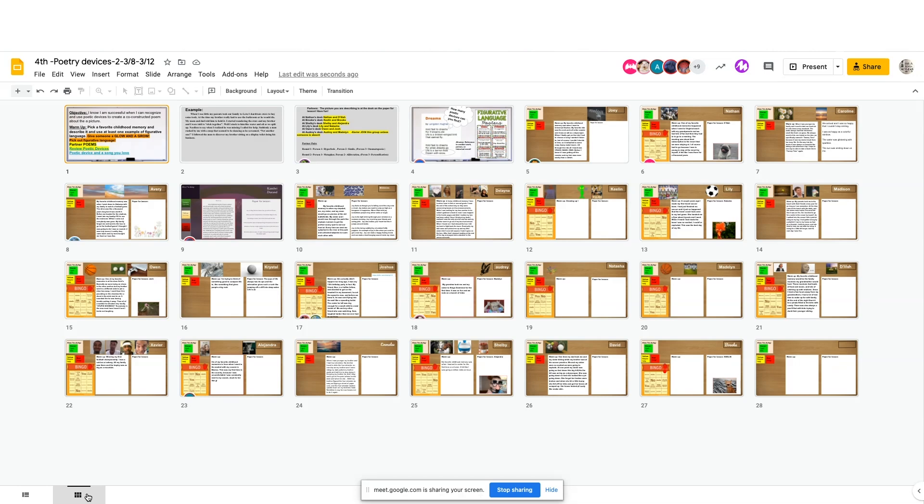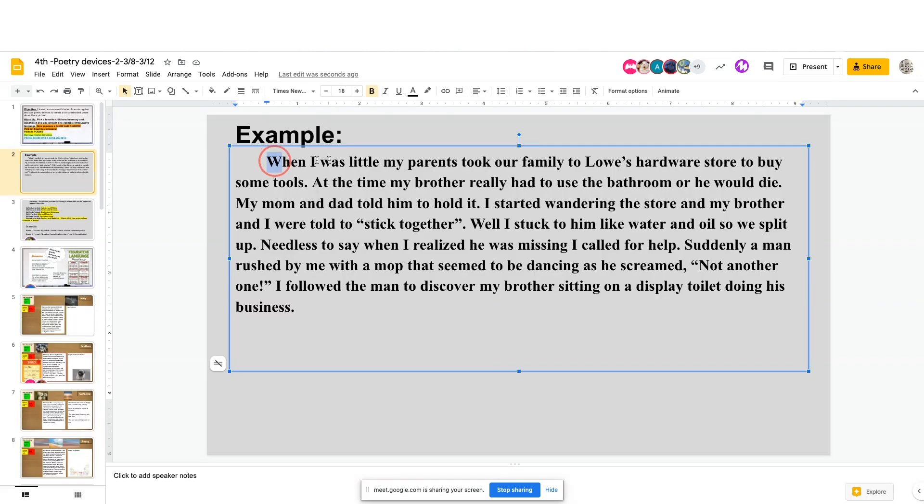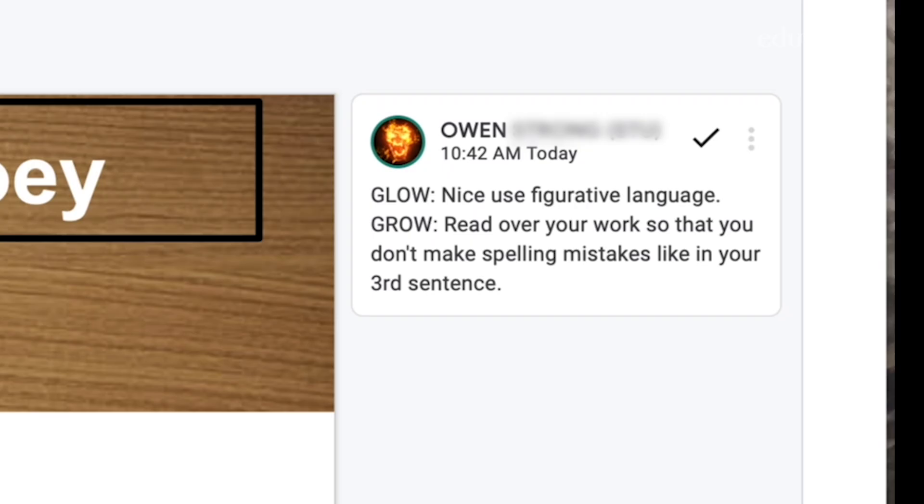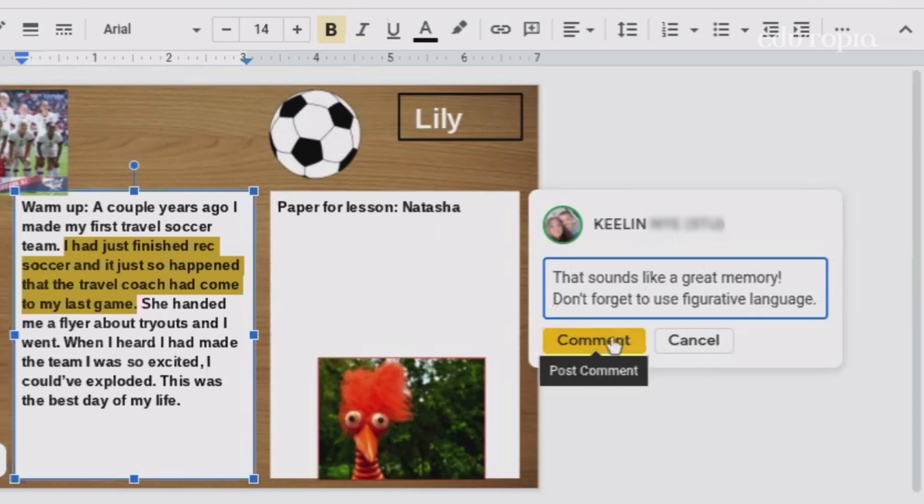Now go to someone else's desk to leave them feedback. Using the comment tool, you're going to highlight something. After the warm-up, we went to other students' desks and we left a glow and a grow. Love the feedback you're giving each other — you guys are doing awesome.